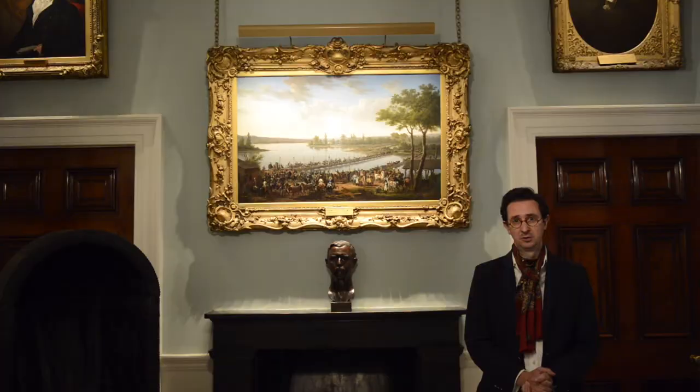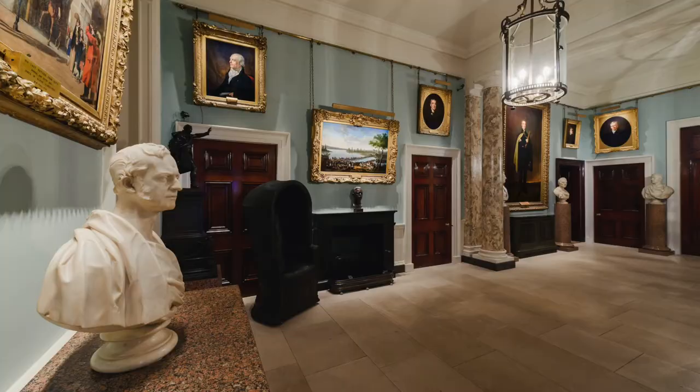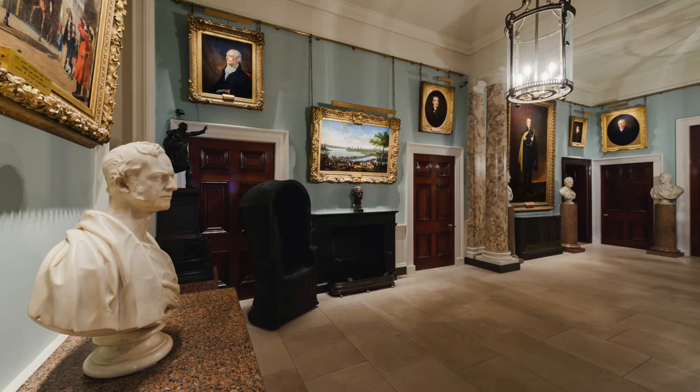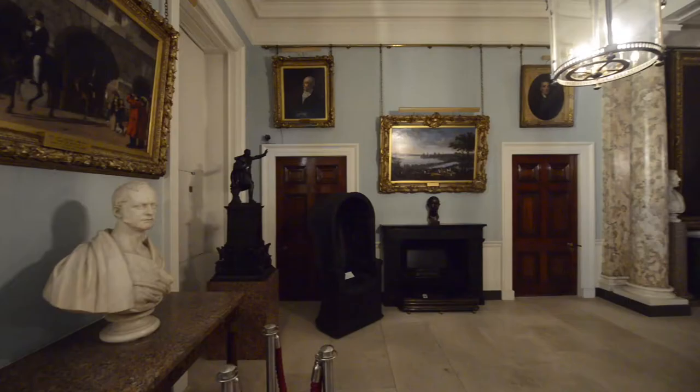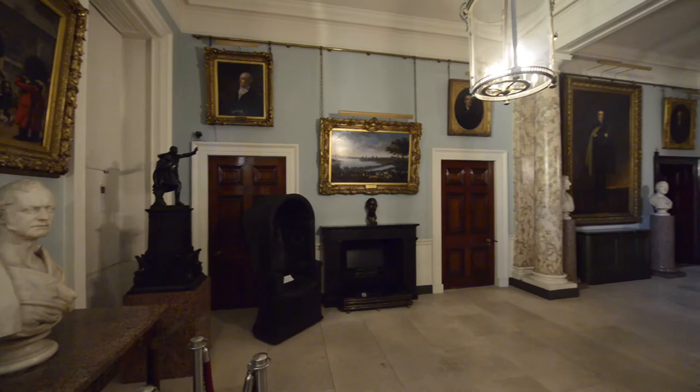The Entrance Hall is, as Harry said, one of the first spaces we looked at at Apsley House. When you come into a space for the first time, you need it to be warm and inviting and welcoming. When we first arrived here, it was lit solely by lanterns and had a slightly cold feel. The space had no definition or any focal point. This is a real transformation in the collection.